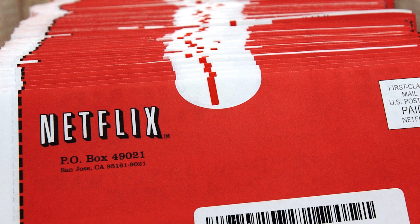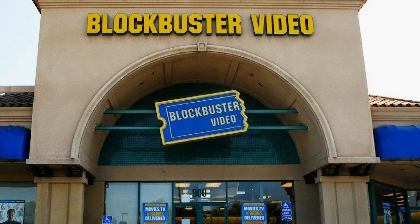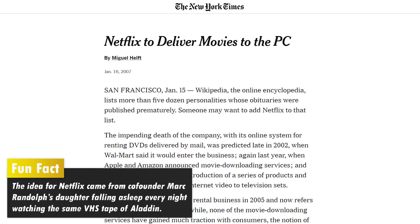Prior to 2007, Netflix was still mailing out DVDs and Blockbuster was still the undisputed king of the movie rental business. However, with the advent of streaming media, video watching changed a great deal.